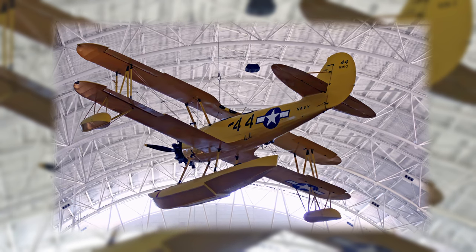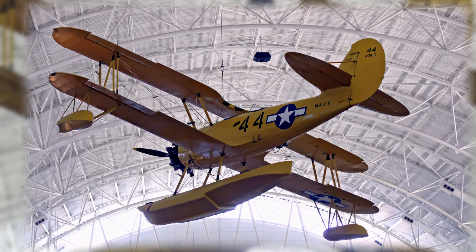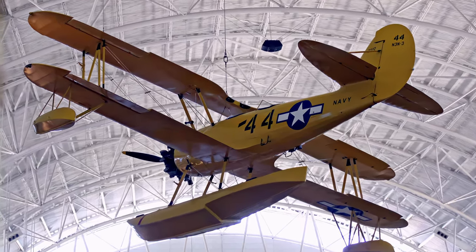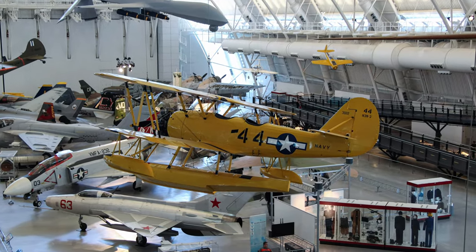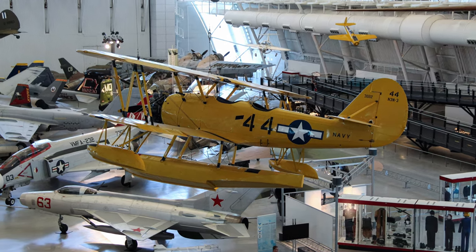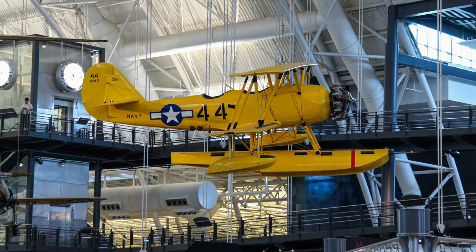On June 13, 1946, this N3N, outfitted with floats, became part of the Naval Academy's training squadron at Annapolis, Maryland. The aircraft continued in this role until the spring of 1960, when it was struck from the Navy's inventory. The National Air Museum acquired this aircraft in late 1960.